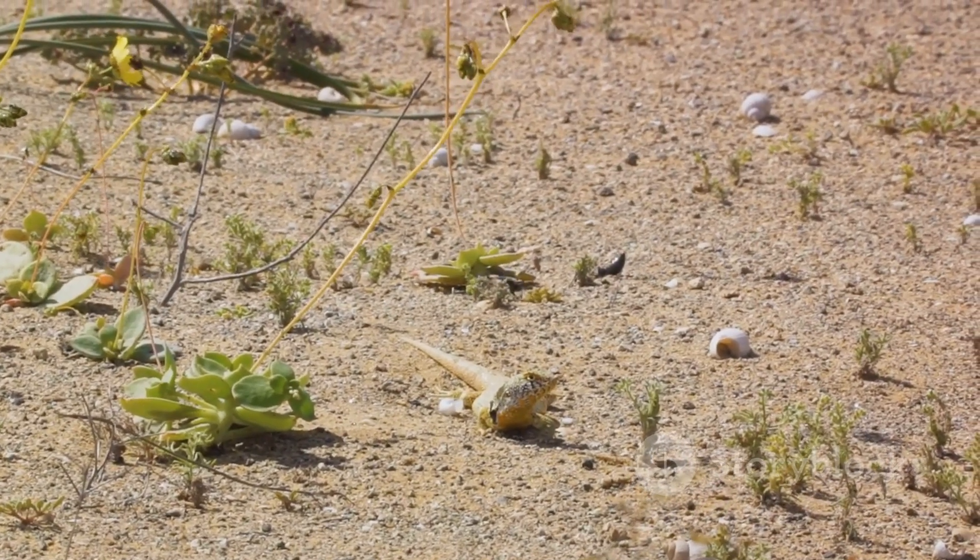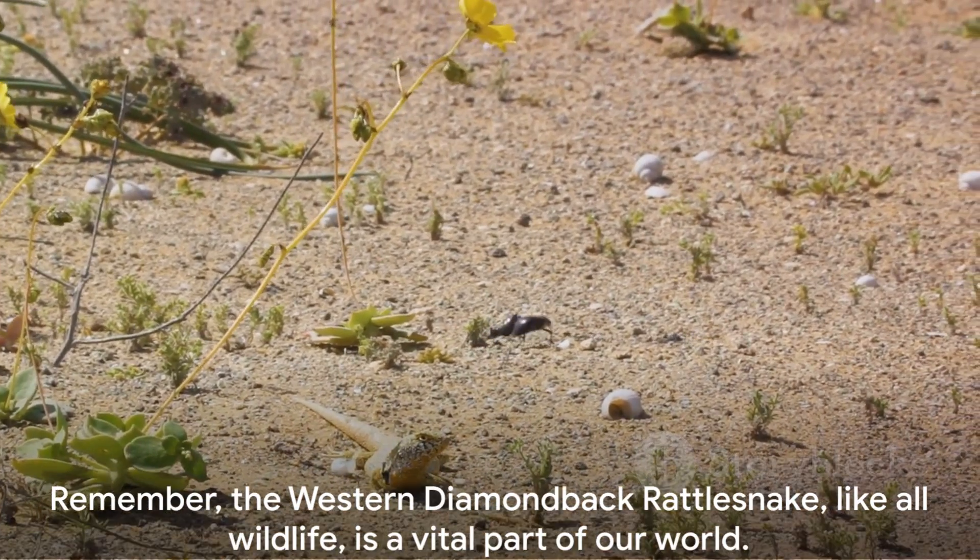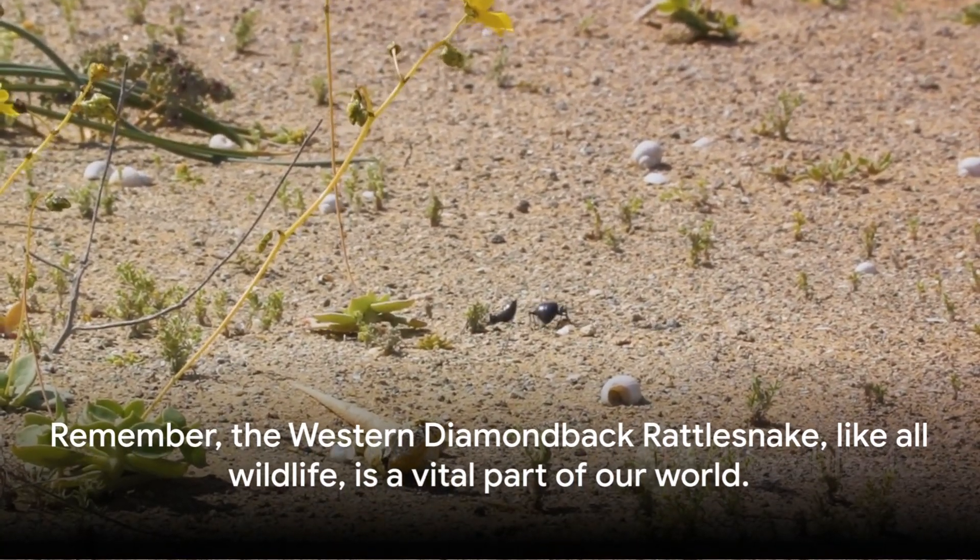Remember, the western diamondback rattlesnake, like all wildlife, is a vital part of our world. Let's respect and appreciate these incredible creatures from afar.